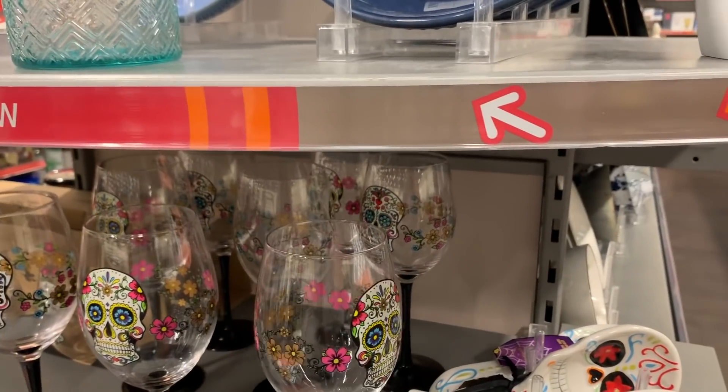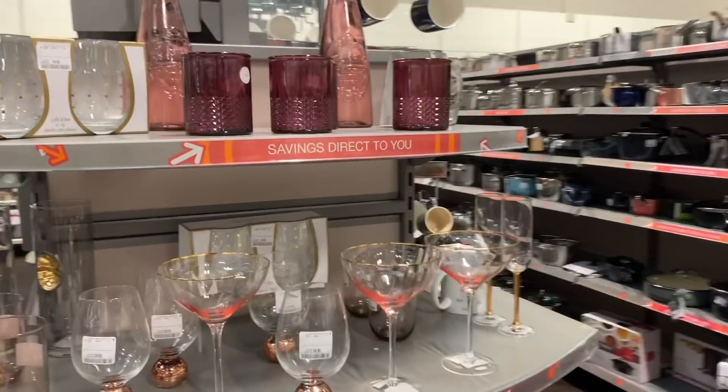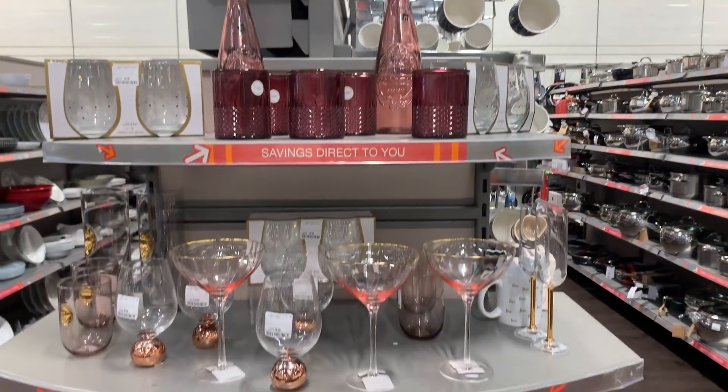I know this isn't Halloween-specific, but like Day of the Dead — this is the kind of Halloween I could get on board with. I like these little jobs too. There's always really nice glassware and stuff in TK Maxx.